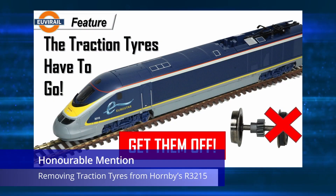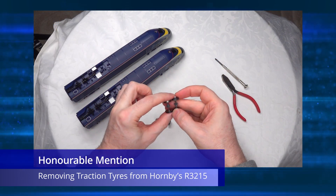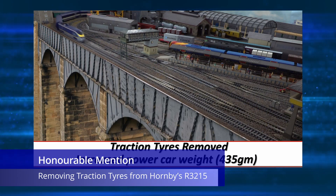The first honorable mention is a video I did on removing traction tires from the Hornby R3215 Class 373 Eurostar. It was one of the few truly hands-on videos I did this year, and I've noticed its popularity in terms of creating future content like this. The end result was very satisfactory, and I'll be looking to do a rinse and repeat on the other Hornby high-speed models stricken with traction tires as well.